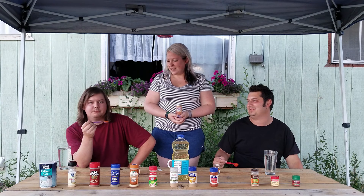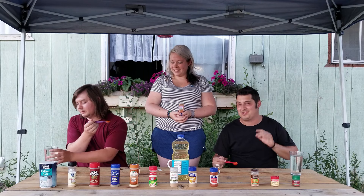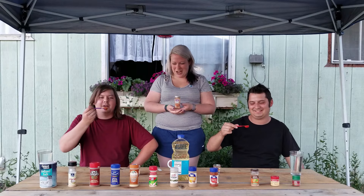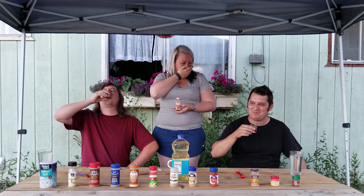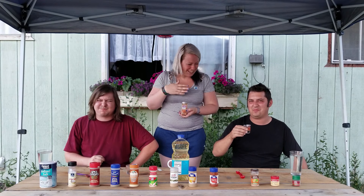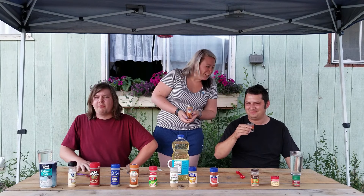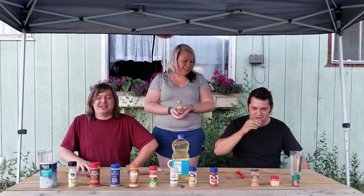We're gonna try not to use the water as a chaser so much, but we do have water on standby just in case we're coughing and dying. I make no promises — get ready to die. Alright, here we go, Devin and pepper. I hate this already. There's a paste in my mouth right now. Oh, I got it down — that's the question of the day. Oh god, it's hot.